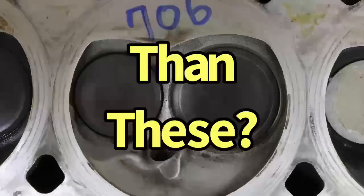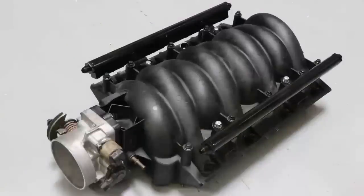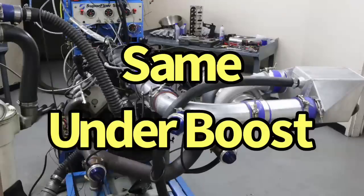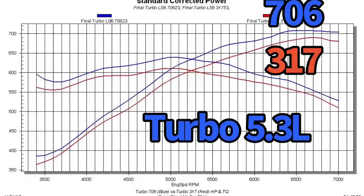So the question is: on a turbo LS, will the 317 heads ever make more power than the 706 heads under boost? We've tested this many times. The 706 head, on the same combination with the same camshaft and intake manifold, makes more power than the 317 head. When we add boost — 7, 10, or 15 pounds — the multiplier effect still works, and the combination that made more power NA continues to make more power under boost.